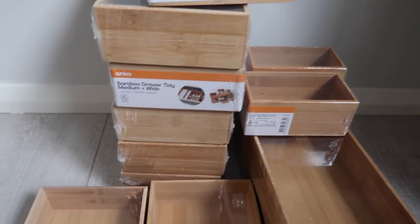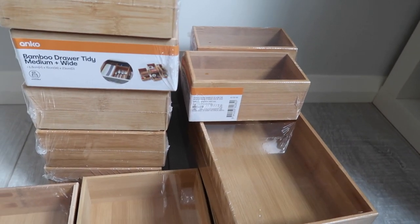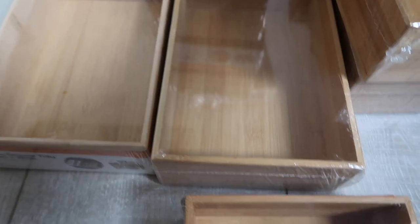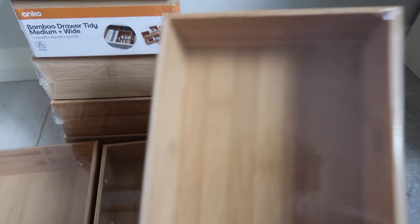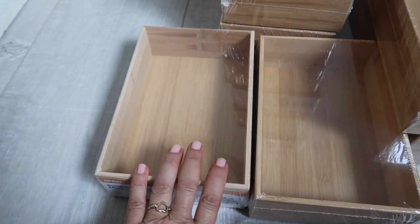To store my makeup I purchased these bamboo drawer tidies from Kmart. I think they're much nicer than the plastic or acrylic ones — very natural, modern, and fresh. I got a few different sizes since I wasn't sure what I needed. There's a long one, a smaller rectangular one, and little ones. I think I'm going to go for eight of these — four in each drawer.